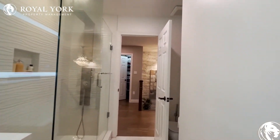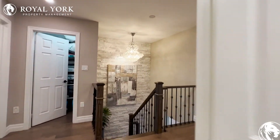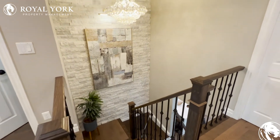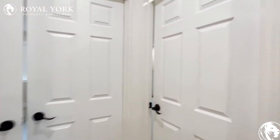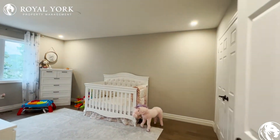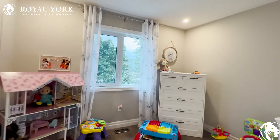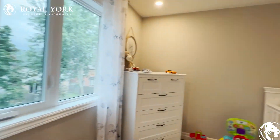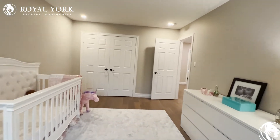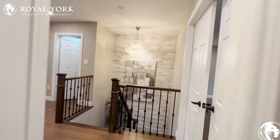You have the commode tucked away neatly in the corner, and a beautiful lighting fixture hanging just above the staircase. On the right, we have the fourth bedroom on this floor, comfortably fitting a king-size bed with two nightstands on each side — it's a very large home. Tons of natural light pouring in here as well, and a huge closet in this room as in all the other rooms.